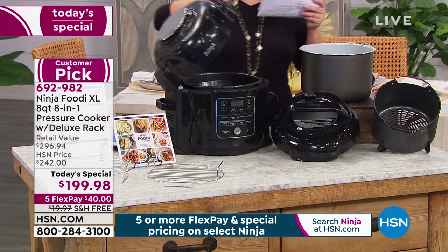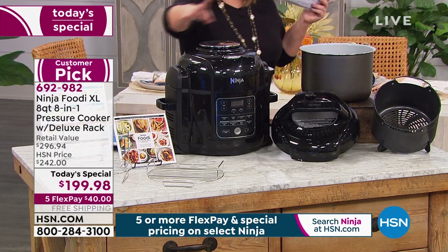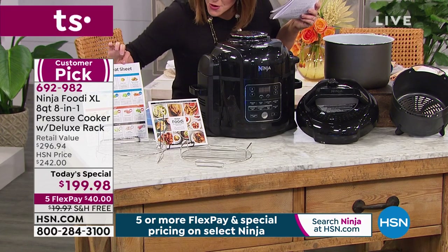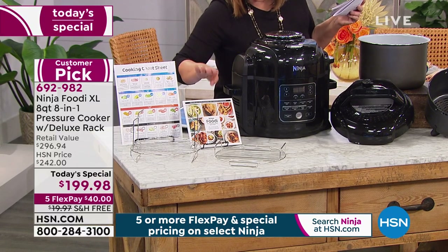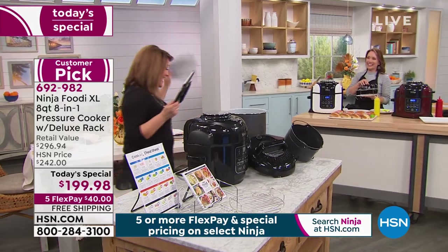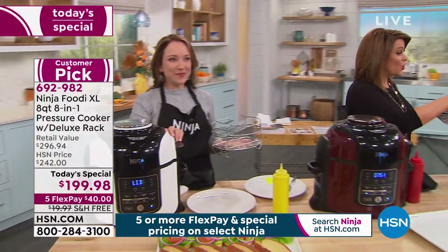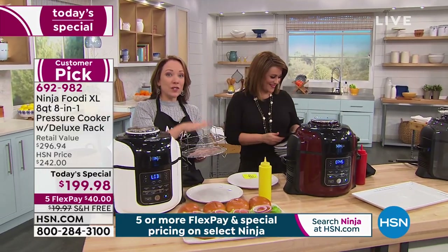You're going to get your air fryer basket, your deluxe rack, 45 recipes, and your cheat sheet. Right out of the box, if you're that person who hates reading instructions, get your cheat sheet out, cook your favorite meal, and you're going to fall in love with this appliance. All colors are still available, but if you want the blue you've got to be ordering now. Place your order — 692982 is your item number.